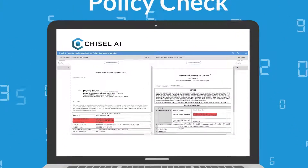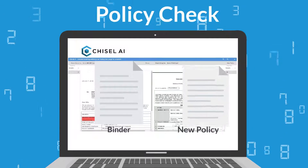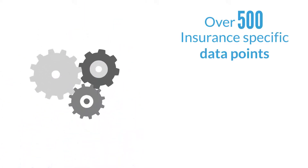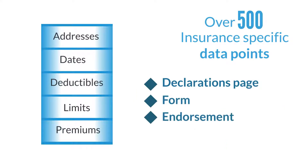Policy Check digitally compares insurance documents of different lengths and formats, such as a new policy against the binder. Policy Check extracts and interprets 500-plus insurance-specific data points, such as addresses, dates, deductibles, limits, and premiums, regardless of where they appear within a declaration's page, form, or endorsement.